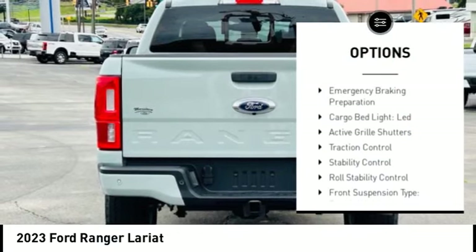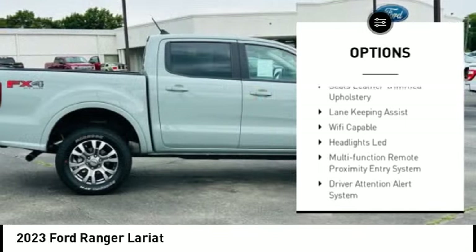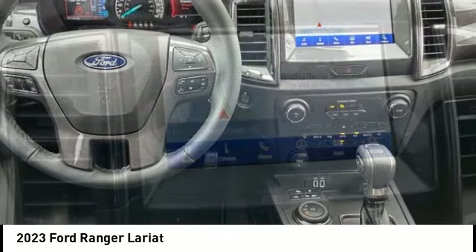Power windows with safety reverse. Emergency braking preparation. Cargo bed light, LED. Active grille shutters. Traction control. Stability control. Roll stability control.